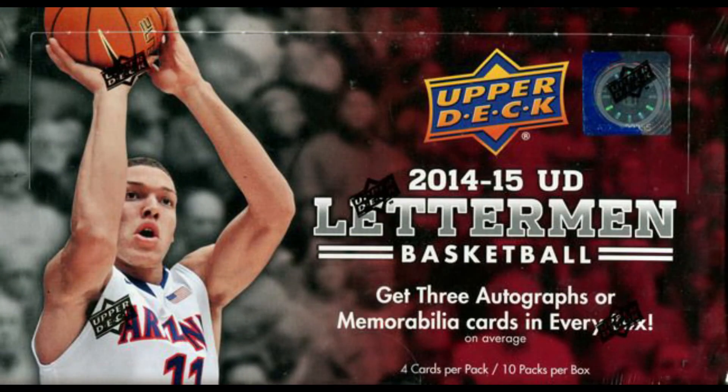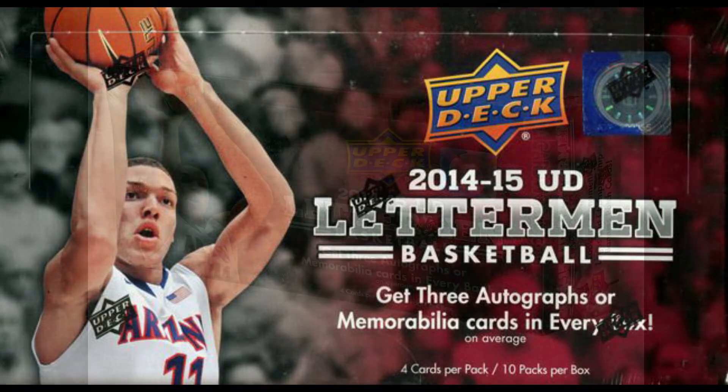What's up everybody, Sports Card Gamble here. Today I wanted to do a flashback video and take a look at a break that I did when I first got back into the hobby. The very first time this case was opened up was in January 2016. I did not know a whole lot about anything, and I always liked Upper Deck products when I was younger, so this was kind of my first choice.